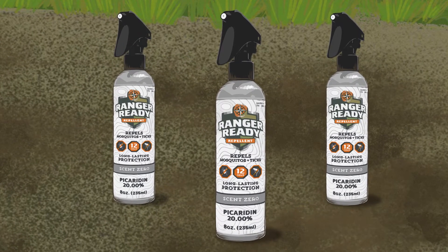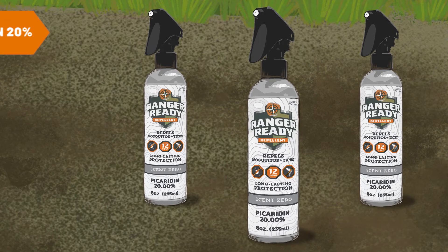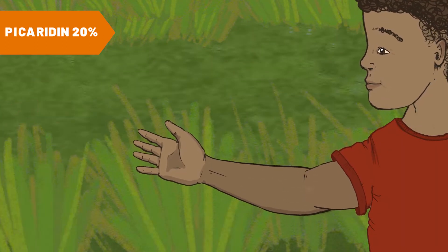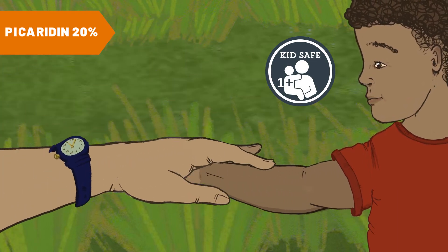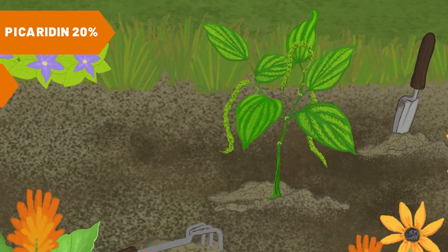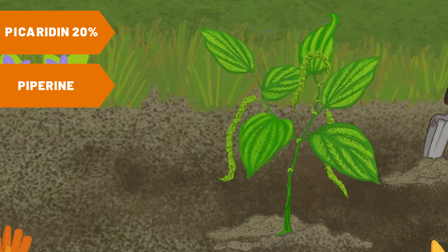At Ranger Ready, we searched for the safe and effective alternative to DEET, so you'd actually want to wear repellent. Picaridin 20%, also known as Icaridin, is safe for daily use on adults and children over one year and protects you from ticks for 12 hours. It's a synthetic compound which mimics the natural properties of piperine, found in the group of plants used to produce black pepper.